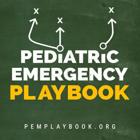Airway master moves up next on the playbook.